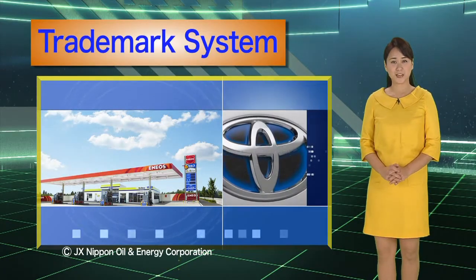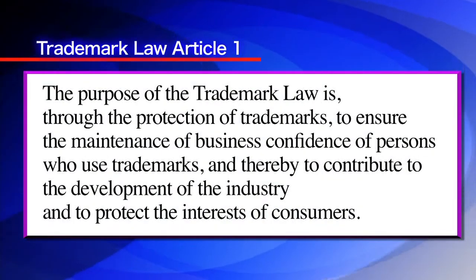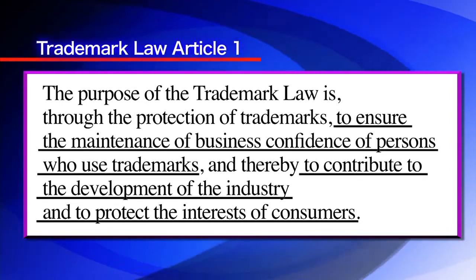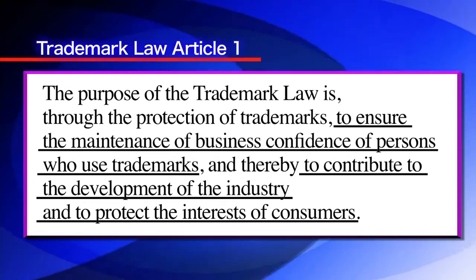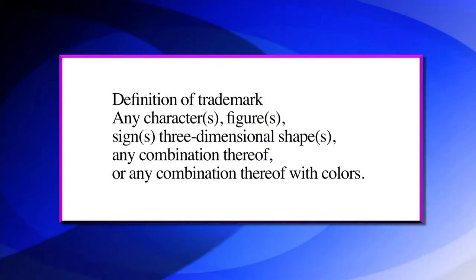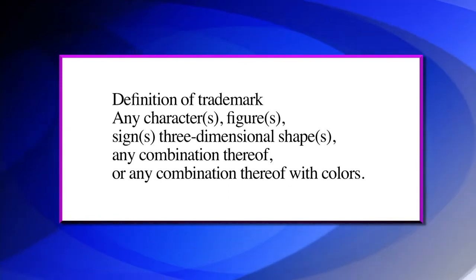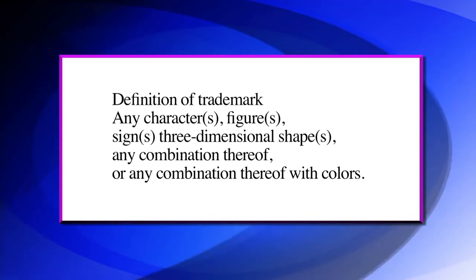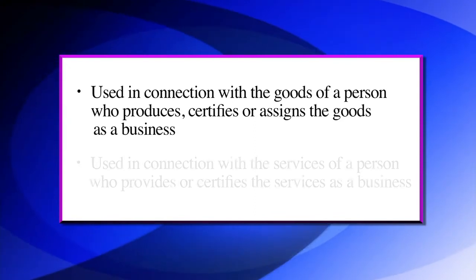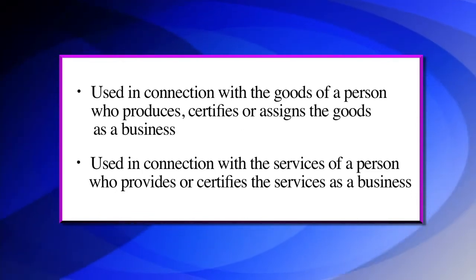In this chapter, we'll introduce the Japanese trademark system. Article 1 of the trademark law stipulates that its purpose is as follows: through the protection of trademarks, to ensure the maintenance of business confidence of persons who use trademarks, and thereby to contribute to the development of the industry and to protect the interests of consumers. The term trademark in the law is defined as any character or characters, figure or figures, sign or signs, or three-dimensional shape or shapes, or any combination thereof, or any combination thereof with colors, used in connection with the goods or services of a person who produces, certifies, assigns, or provides those goods or services as a business.